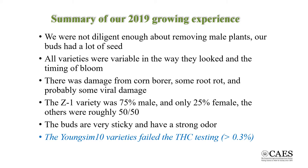I should also say that this crop is very sticky and very smelly. However, the biggest issue we had was that the Young Sim 10 variety exceeded the legal limit of 0.3% THC, which resulted in an order from the Department of Ag to destroy our crop. We had no intention of harvesting the crop, but I would like to mention that growers should have a plan for drying the hemp as this requires a substantial amount of both space and time.